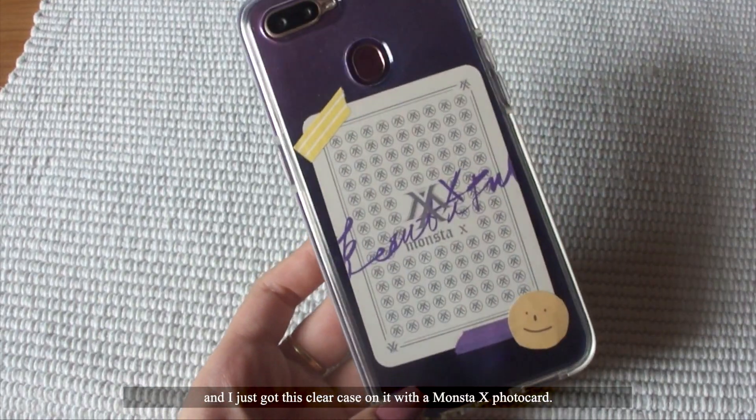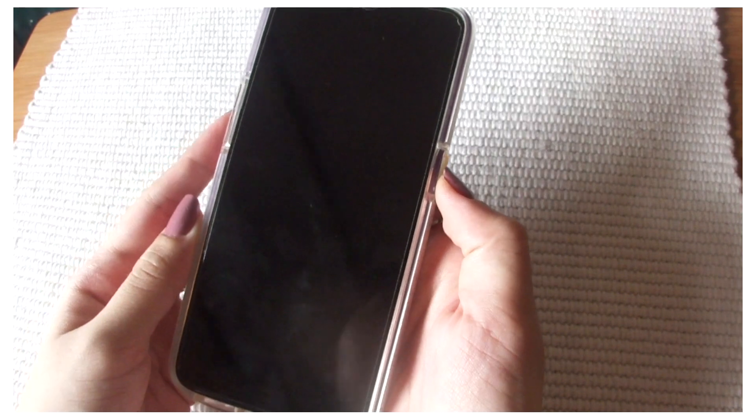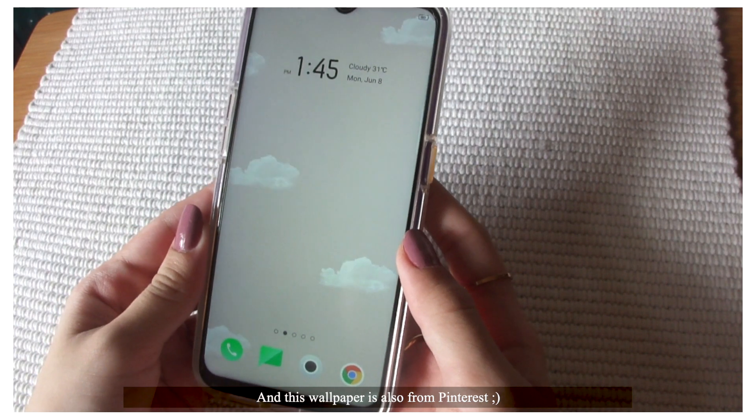I just got this clear case on it with a Monsta X photocard. This is my lock screen and I got this picture from Pinterest. And this wallpaper is also from Pinterest.